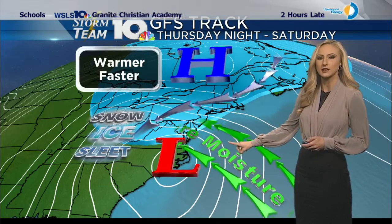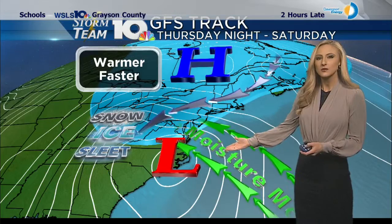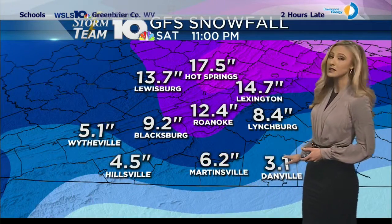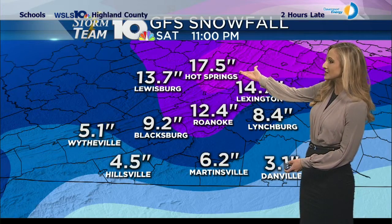The GFS track — high pressure, low pressure — similar position but a slightly different track for that low pressure system. It will bring in slightly warmer air and it's also going to move through a little quicker, so that means less snow for us. Still a lot though — up to 3 inches in Danville right now, up to 17 inches in Hot Springs.